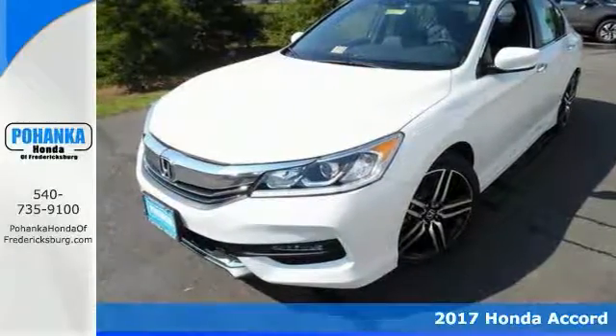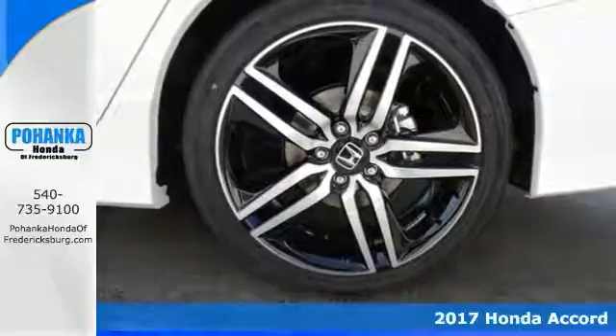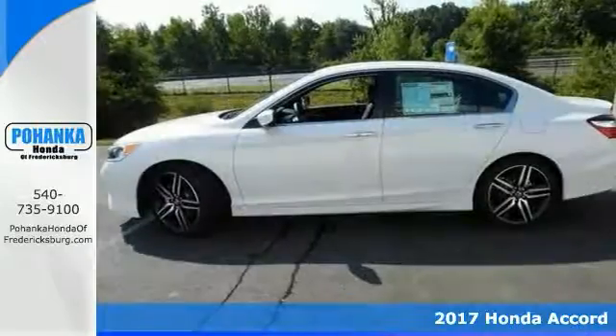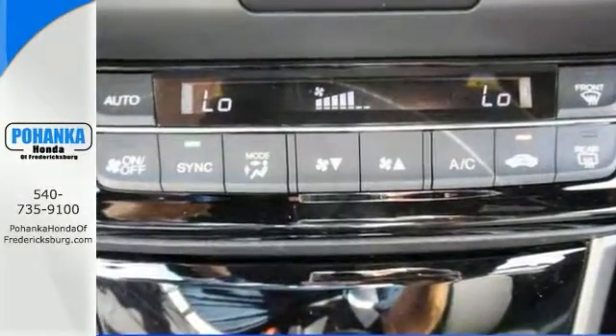Here's a 2017 Honda Accord Sport Special Edition. It has all the right ingredients, and if you want an amazing deal on an amazing car that will keep you smiling all day long, then take a look at this Accord.